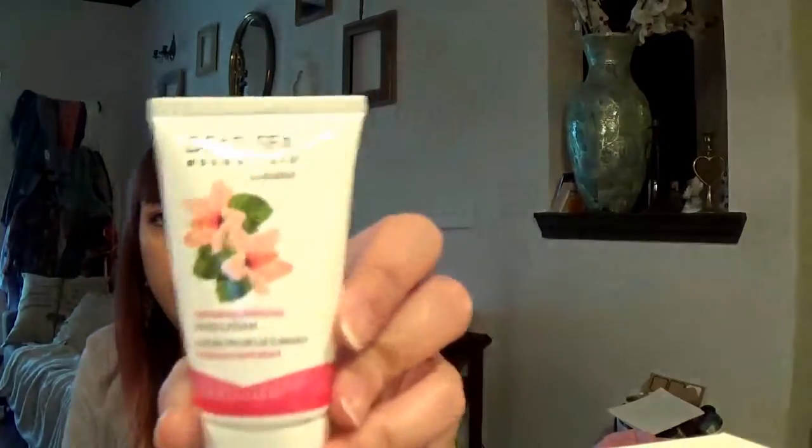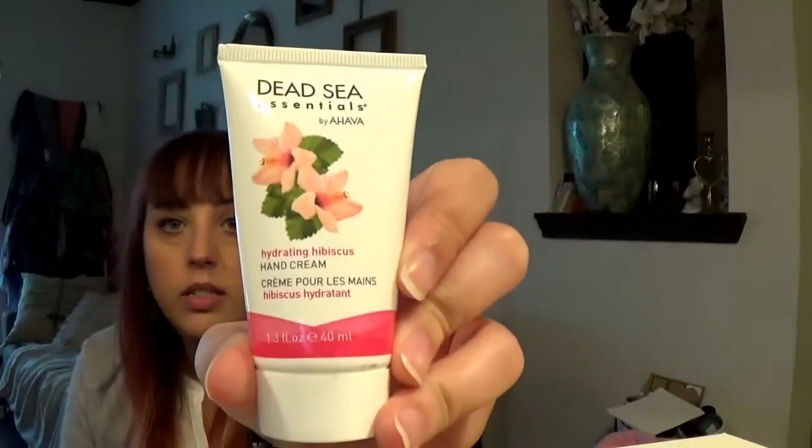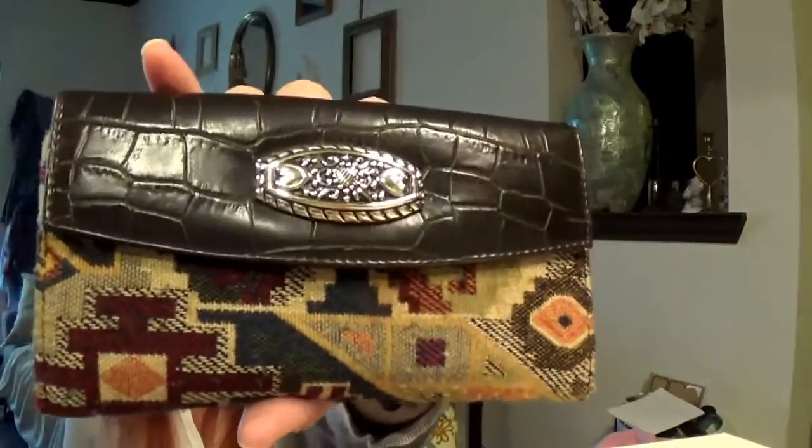I have a hand lotion by Ahava — Hydrating Hibiscus. It smells really good. Then I have a wallet that I thrifted. I really liked it. Darren hates it, but I really liked it.